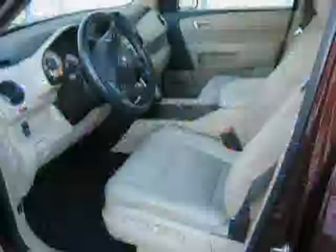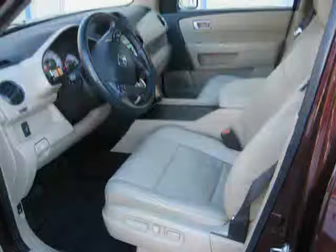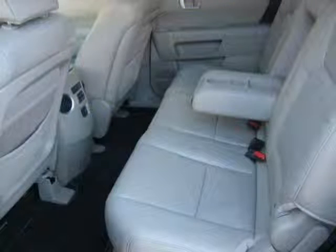Rear head airbag, power door locks, anti lock brakes, rear air conditioning, and satellite radio. The low, low mileage of 24,124 miles makes this pilot an easy choice for you.